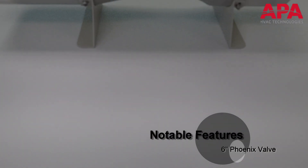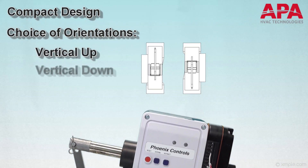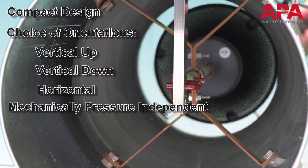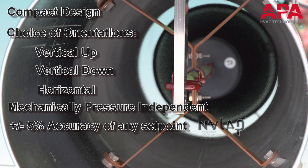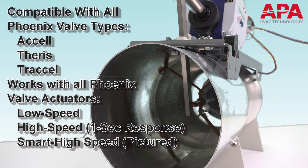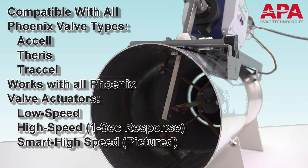Some notable features of the 6-inch Venturi valve include a compact design, available in a choice of orientations — vertical up, vertical down, or horizontal — mechanically pressure independent for instantaneous reactions to pressure fluctuations, and a plus or minus 5% accuracy with NV-LAP accreditation across the entire flow range. The valve is compatible with any of the actuators currently offered by Phoenix Controls and has the ability for a 1-second speed of response to ensure your critical system performs as intended.